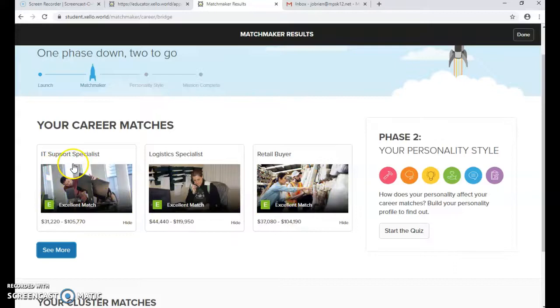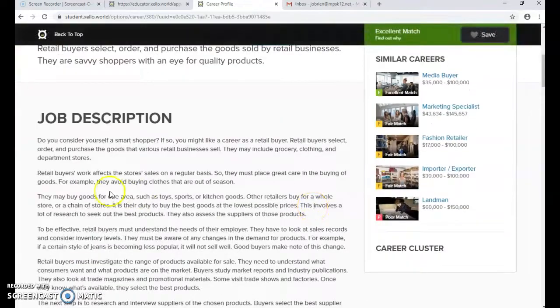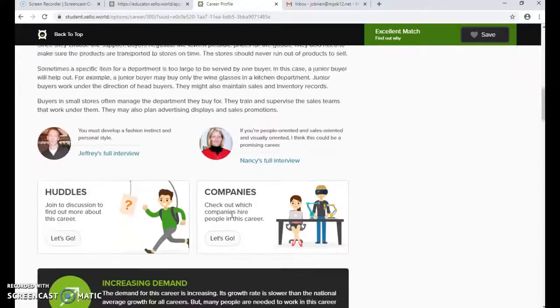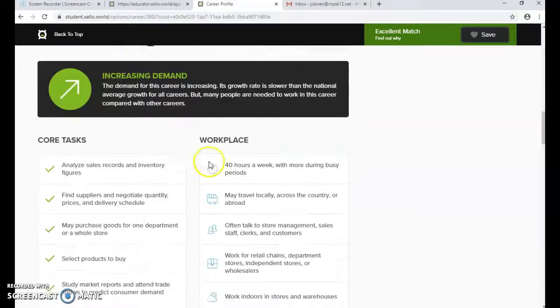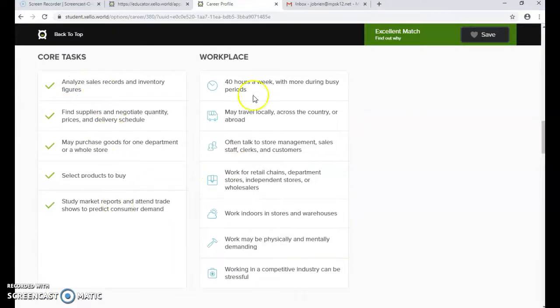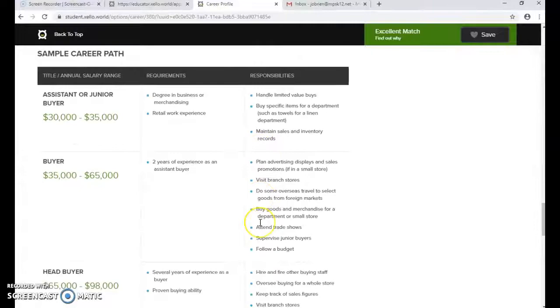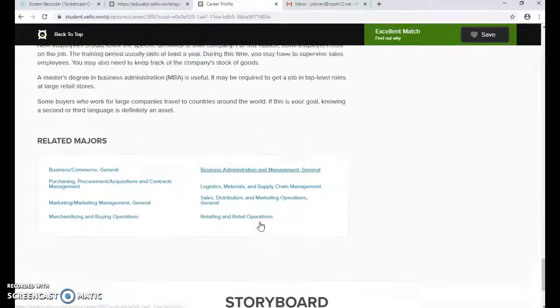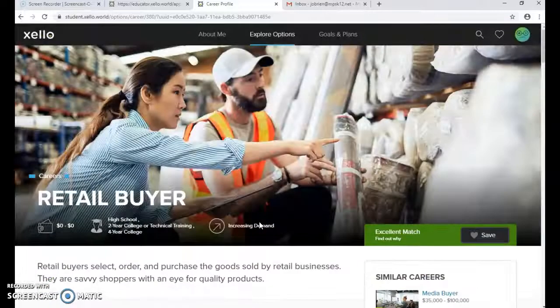If one of those is something a student thinks they want to do — let's say Retail Buyer — they can click on it and it will give them information about the job, similar careers, a couple of videos, the job demand, tasks and workplace conditions, earnings, and career pathways.